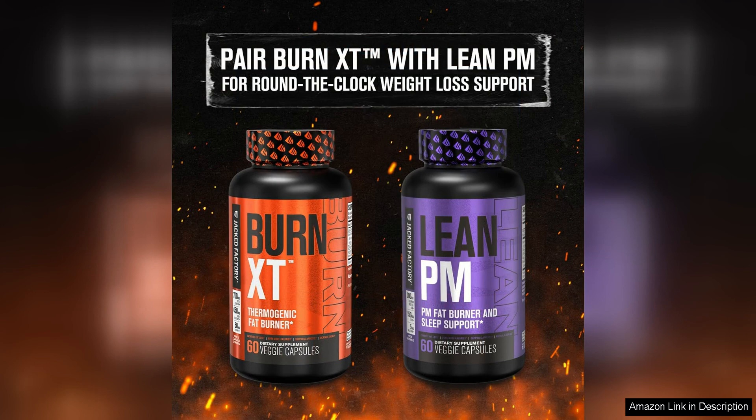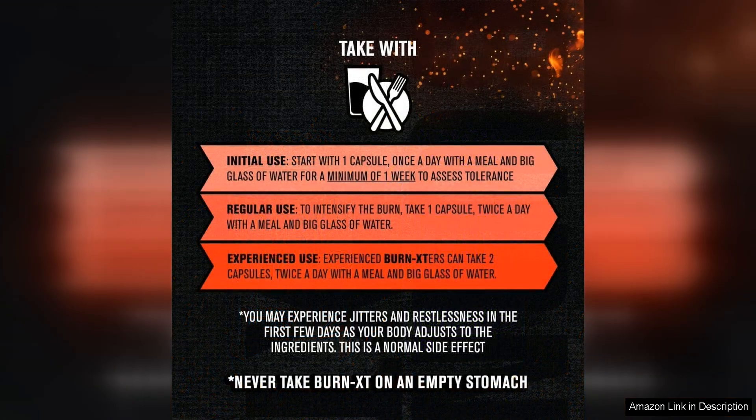In terms of results, I noticed a significant decrease in my body fat percentage after incorporating Burn-XT into my daily routine. I also found that I had more energy throughout the day, which helped me stay focused and motivated to make healthier choices.